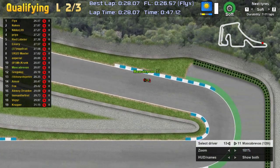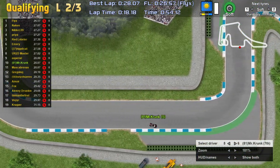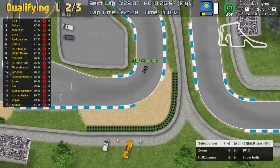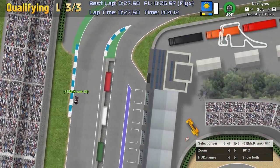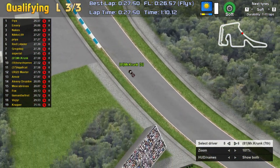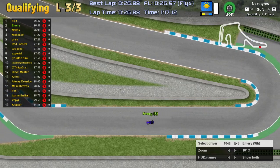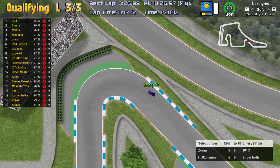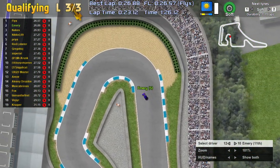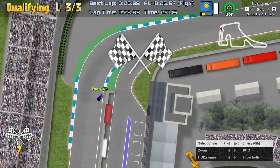Coming out of the first lap, we can see Flicks taking a sub-27 with a hefty lead of half a second over Nix and PTC. A 26.5 is a very strong lap. A few improvements and mid-pack shuffles in lap two, but not too many people improve from their first laps. Flicks and Emery are on the front row, with Nix and Niccolo 9 behind those two. Only three drivers have gotten past the 27-second barrier.